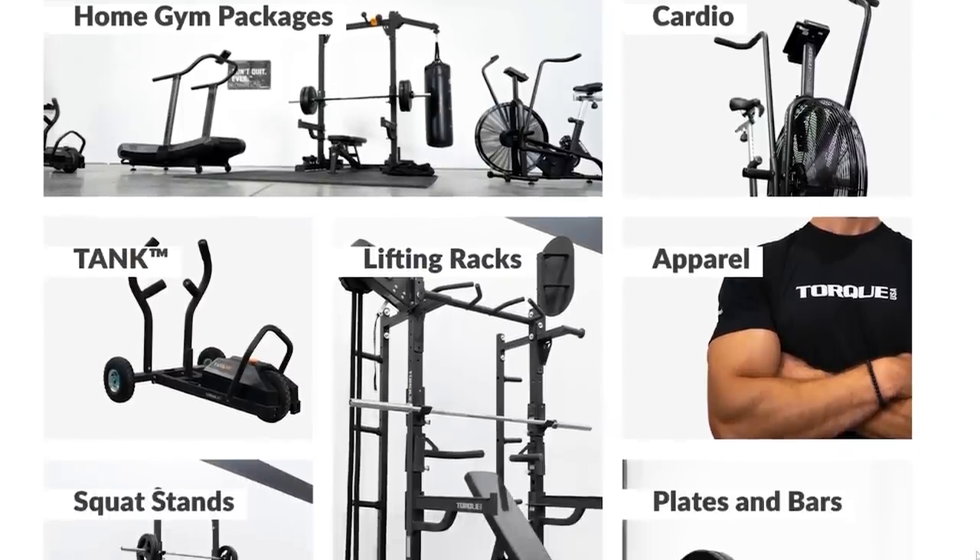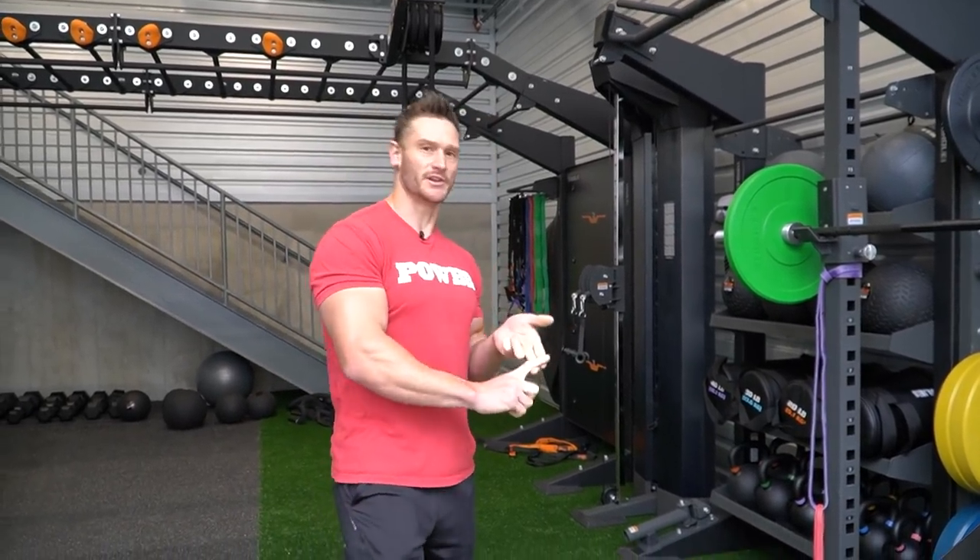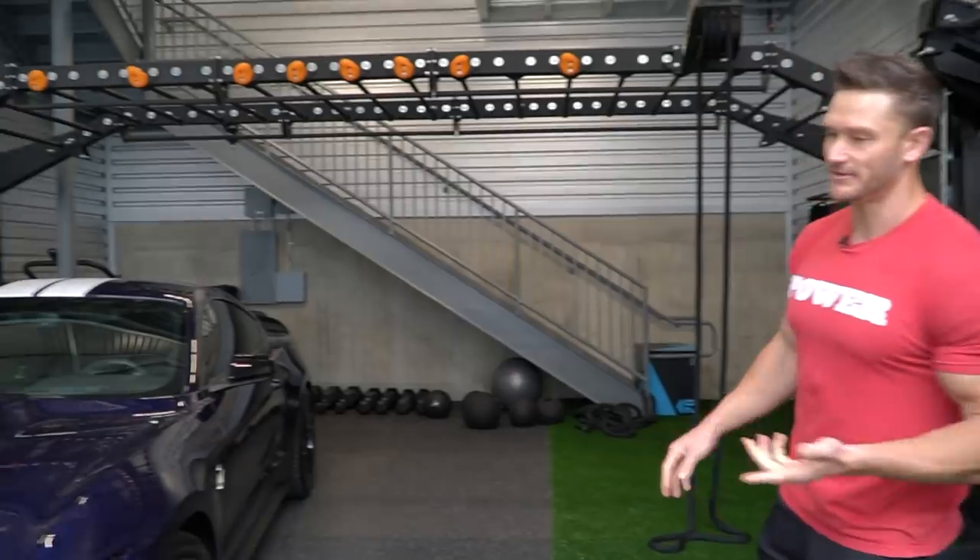Big shout-out to Torque Fitness. Torque really hooked it up here with some really awesome equipment that you'll see as we go. We also have some assault bikes, some assault runners, which I'll show you everything.